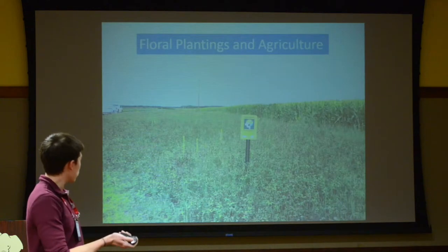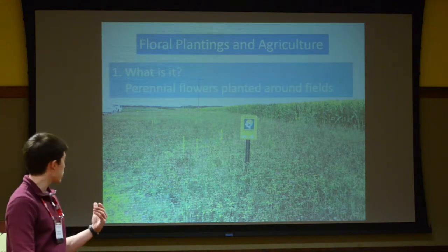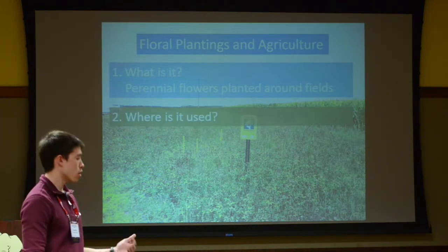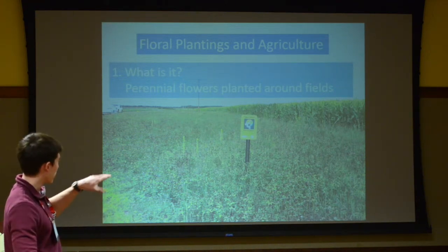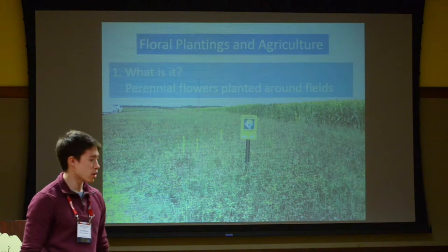Jumping right into it — floral plantings and agriculture. What are we talking about when we say floral plantings? Usually it's perennial wildflower plantings planted around the edges of fields, put in the unproductive margins where you normally have grass or other things growing on unmanaged land. Sometimes they're sown within the field itself as strips of wildflowers intercropped with everything else, but that's less common. What we're talking about is when they're in the margins of fields — generally unused land where you then have a wildflower seed mixture planted.